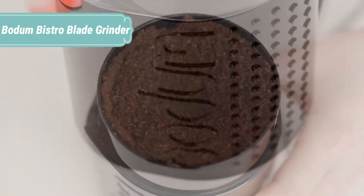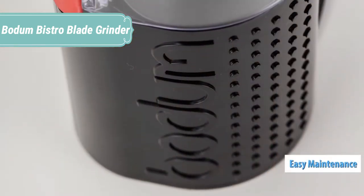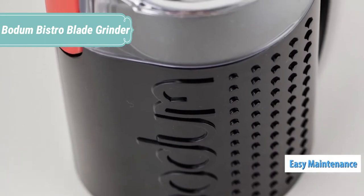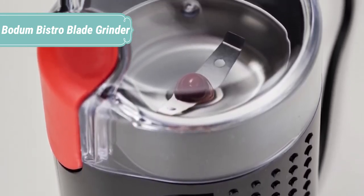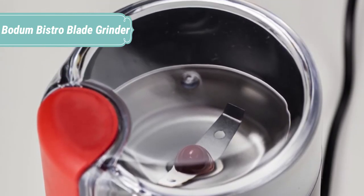Additionally, this grinder has a slimmer profile than the other two options with an equally attractive design. It offers more color options than the standard, with black, white, red, chrome, matte chrome, and die-cast copper.